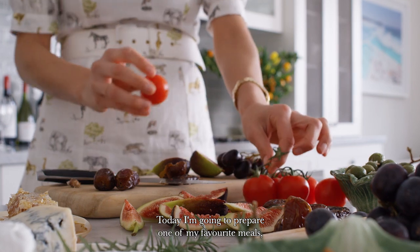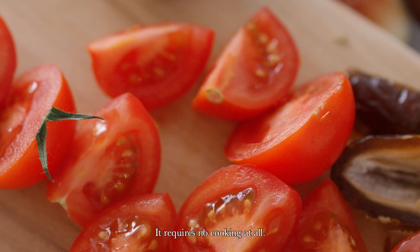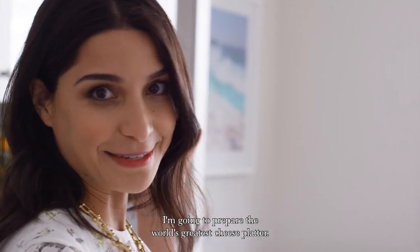Today I'm going to prepare one of my favourite meals, so I thought I'd kick off this series with an easy one. It requires no cooking at all. I'm going to prepare the world's greatest cheese platter.